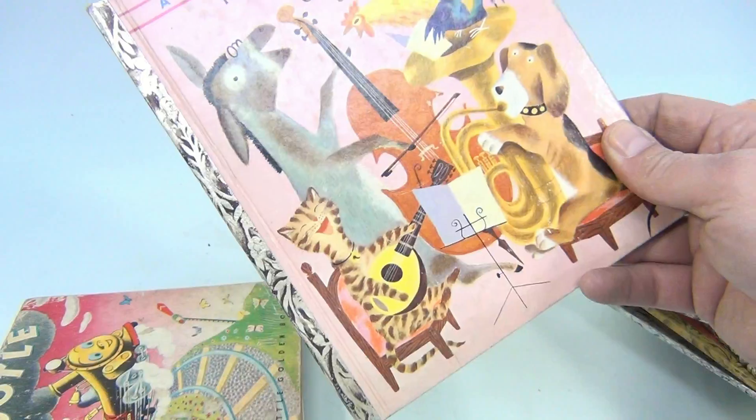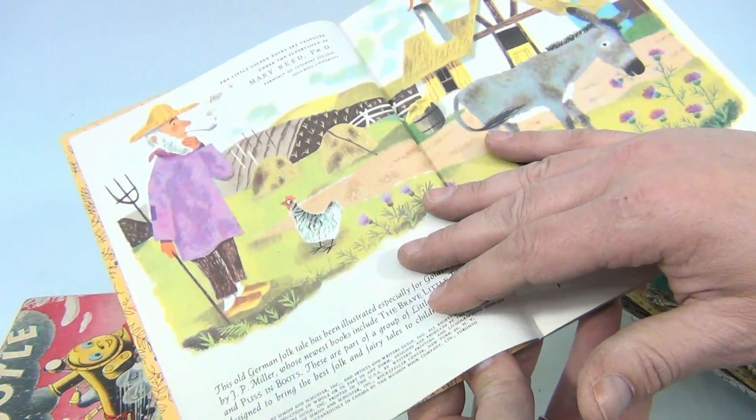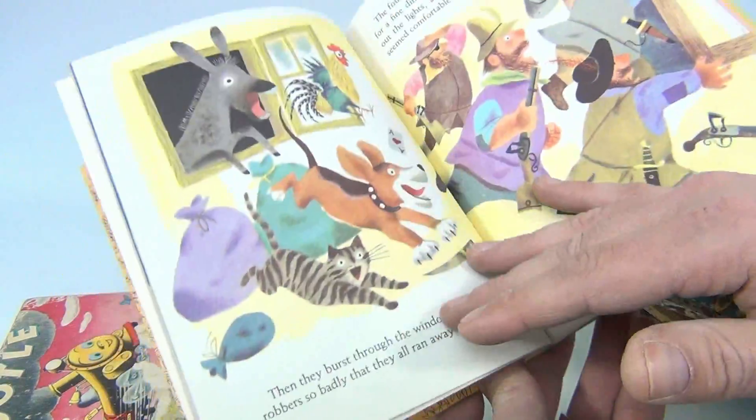The Musicians of Bremen — edge wear on the back again, 1954, pages are good.